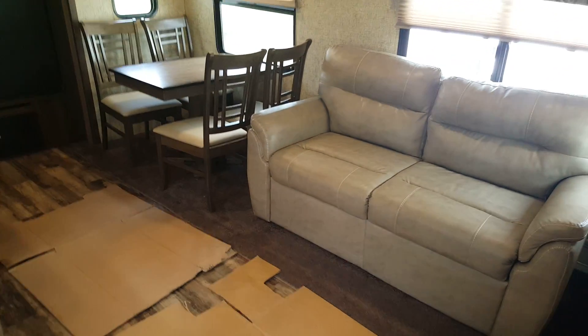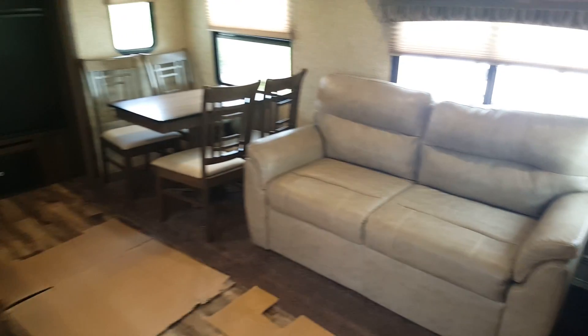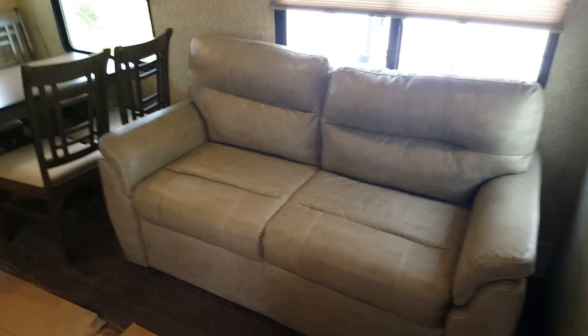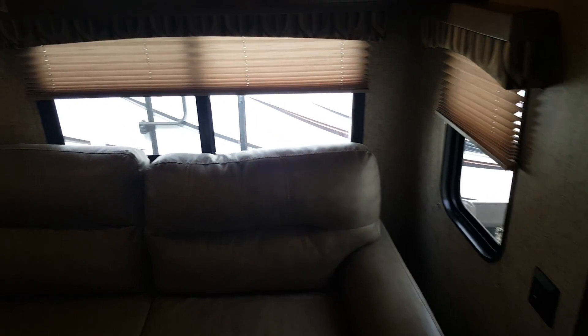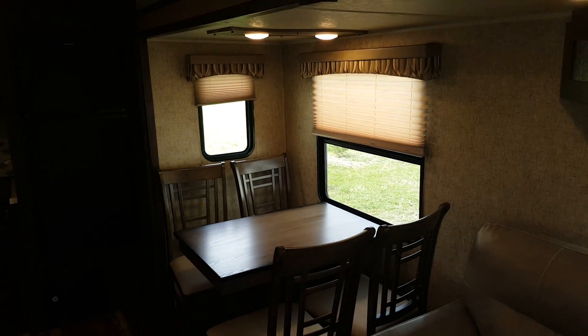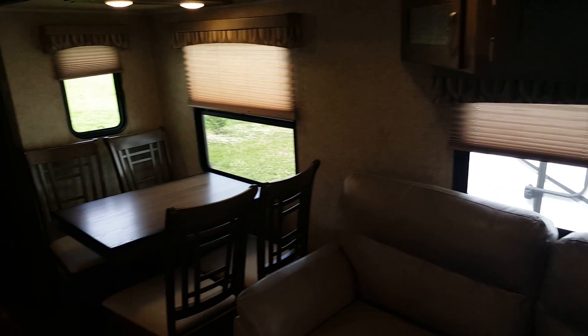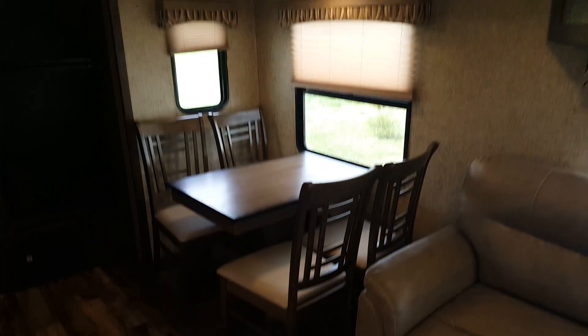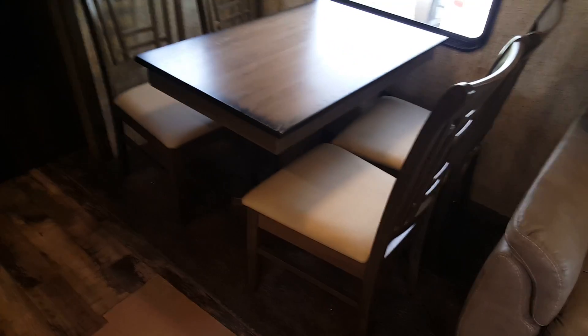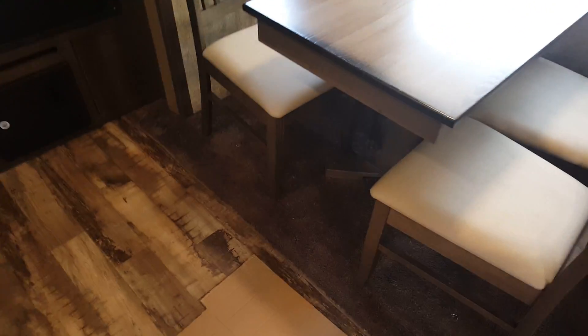Inside, there's a large open living area with the power slide. It's got the tri-fold sofa which pulls out to about a double-sized bed. There are overhead cabinets above it and multiple windows — one on each end of the slide, one at the sofa, and one at the dinette — all with pleated shades, so it's nice and bright with lots of natural light. There's also the freestanding table and chairs, and the chairs do have storage inside of them.